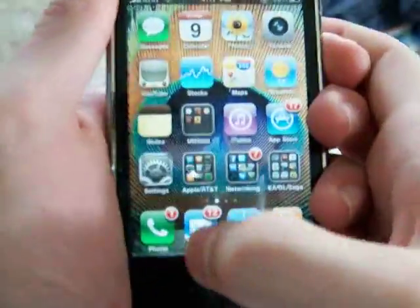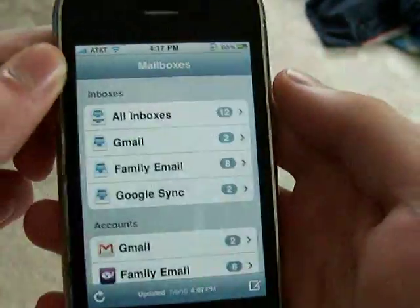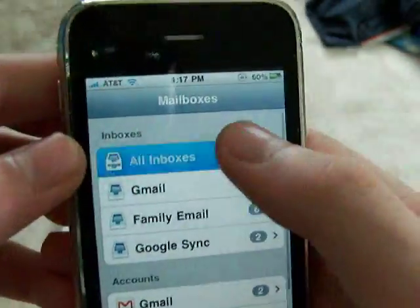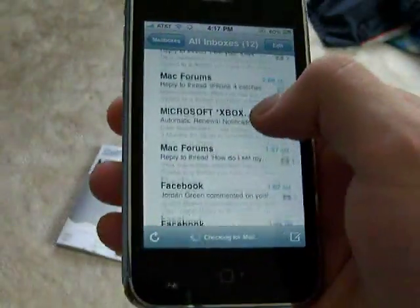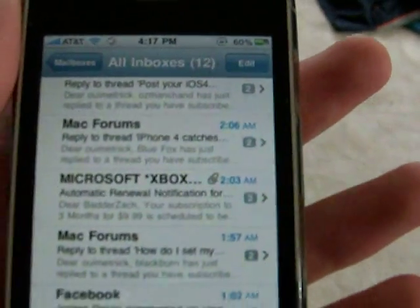There is also a new Mail app. You can see all inboxes — Gmail, family mail, Google accounts. Those are just separate accounts. The unified inbox merges all my accounts, and you can see how messages are threaded, indicated by a number.